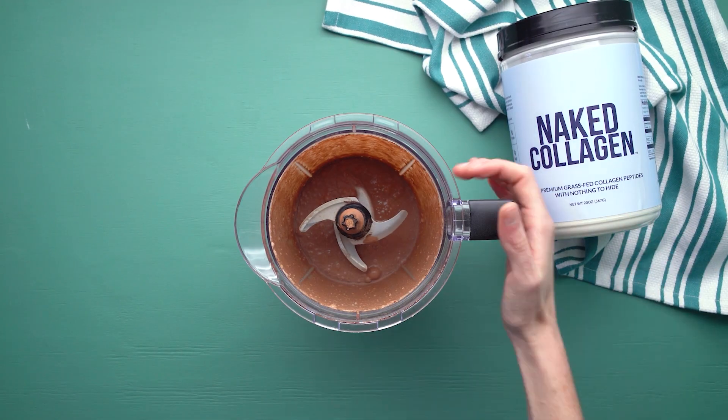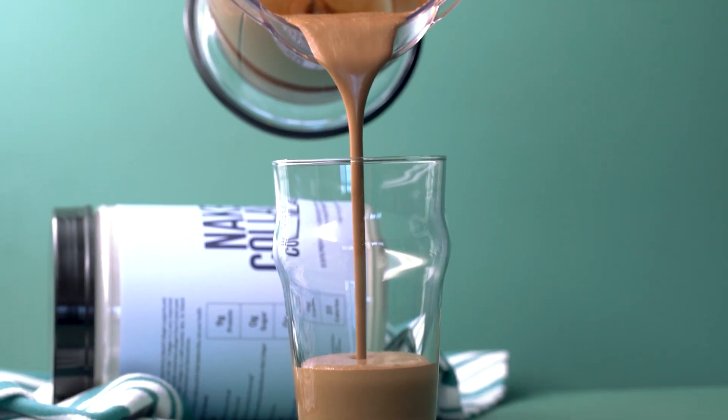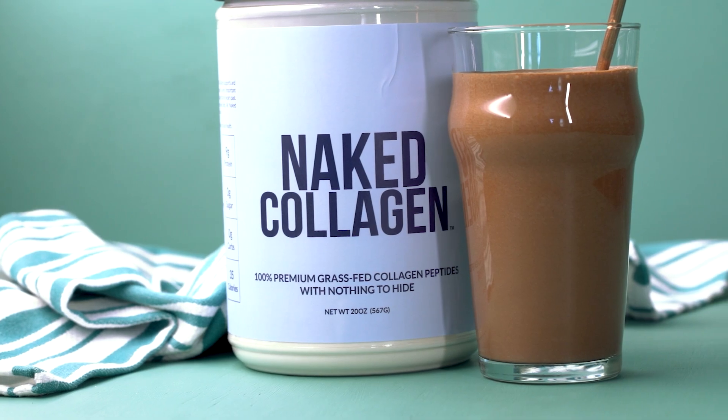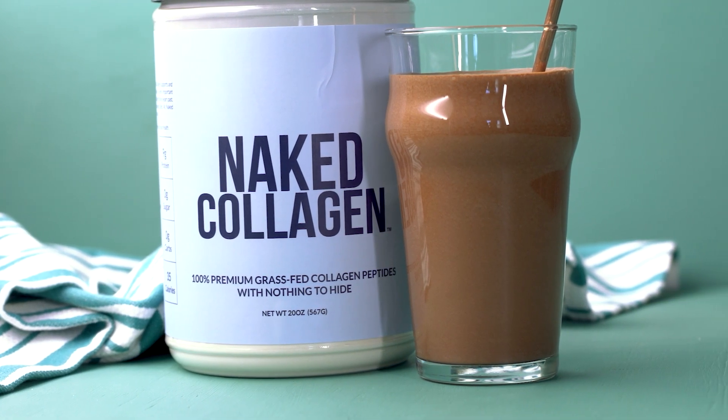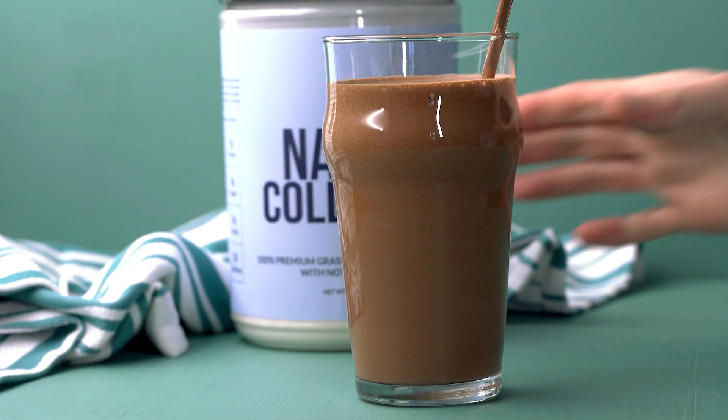The easiest and most efficient way to increase collagen in the body is with a supplement like collagen protein powder. Collagen peptides are highly soluble, meaning that your body will absorb and utilize them quickly. Research supports the effectiveness of collagen supplementation, and studies show that supplementing with collagen peptides helps increase muscle mass, improve skin elasticity, and may slow the progression of arthritis.